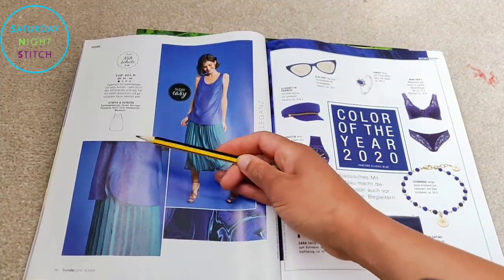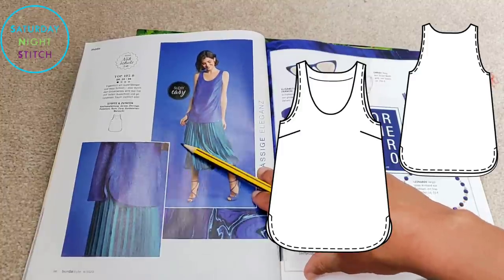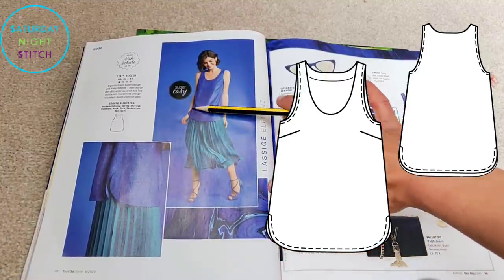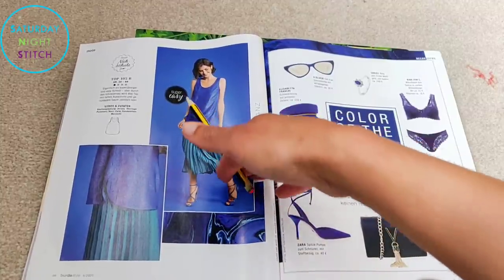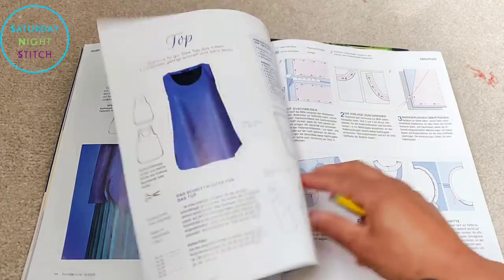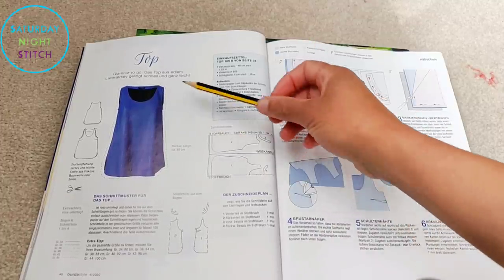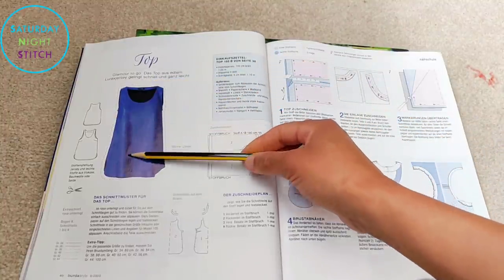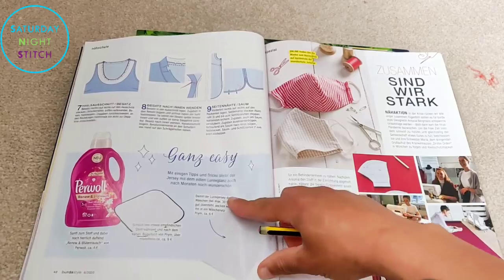Then we've got that tank top again in a slightly drapier fabric. Styling-wise, this isn't the best choice — pleated skirts look so much better with the top tucked in to emphasize the waistline. Lose points for the styling, Burda. But we do get more detail about the tank top since it's the super easy sewing pattern included — it's a very simple two-piece pattern plus facings. You could also finish off the neckline and armholes with bias binding as a faster alternative.